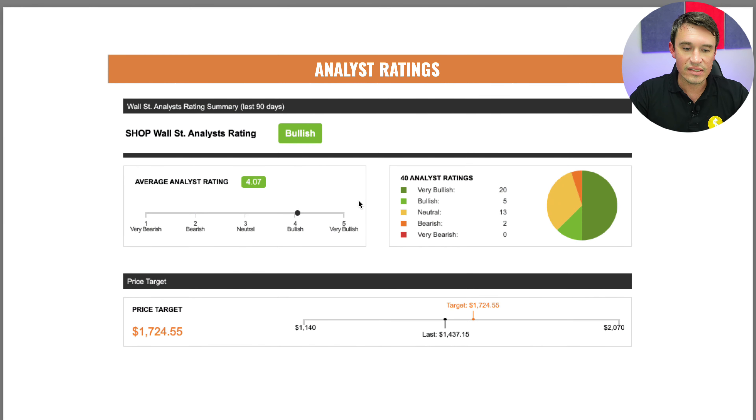Looking at the analyst ratings, the analysts are bullish about this stock, rating it 4.07 out of 5. Twenty analysts say they are very bullish, 5 say bullish, 13 are neutral, and 2 are bearish. They are predicting a 12-month target of $1,724, and currently the price is trading at $1,437.